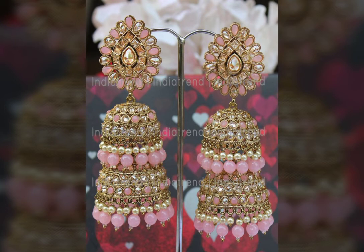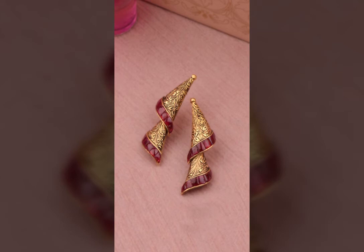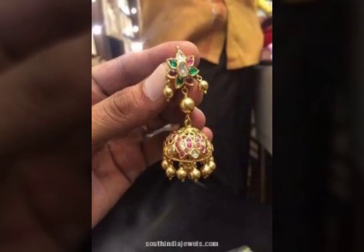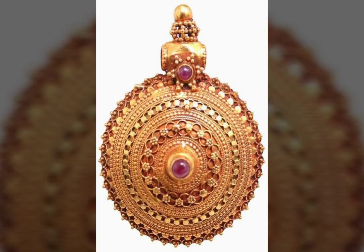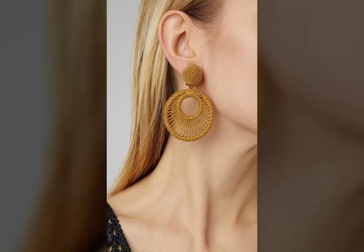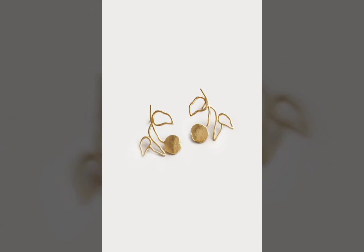I bring more than 10 to 15 videos on every topic, and every video has 50 to 60 designs within 3 to 4 minutes. So you can watch 500 to 600 designs in just 15 to 16 minutes of your precious time, then select the most beautiful and desired design out of more choices on our channel.